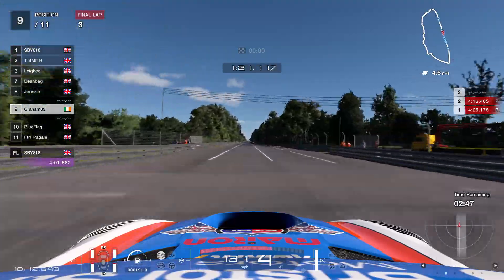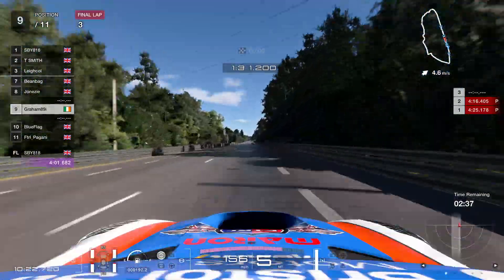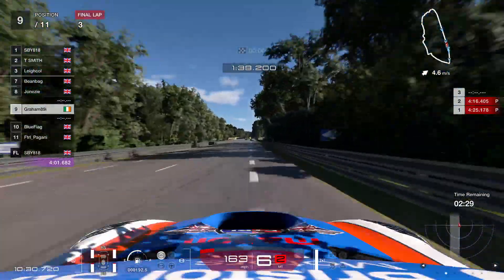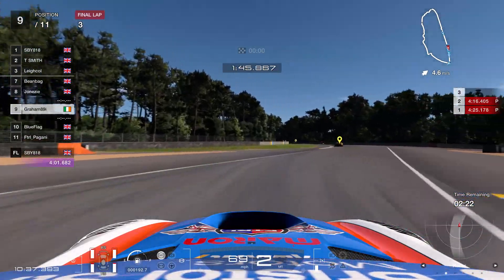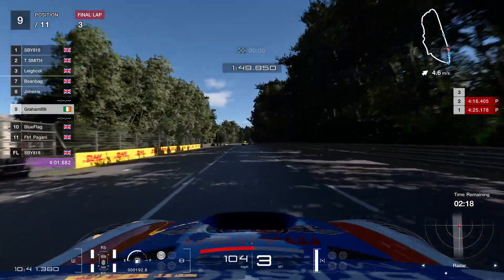We've got another long straight again. You could reflect on your whole life story heading down this straight — there is that much time. Same kind of thing: carry a bit of speed and not understeer too wide, but use all the track at the same time. Careful not to cut the corner too much or you'll get a penalty. Then onto another main straight — they're all straights really.